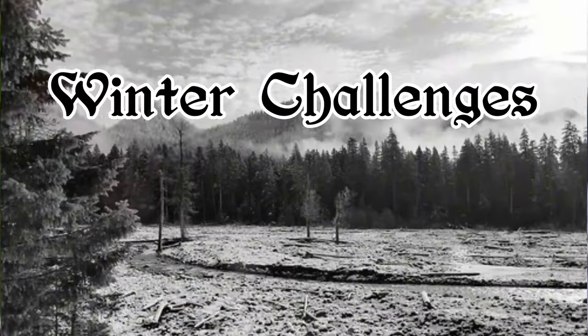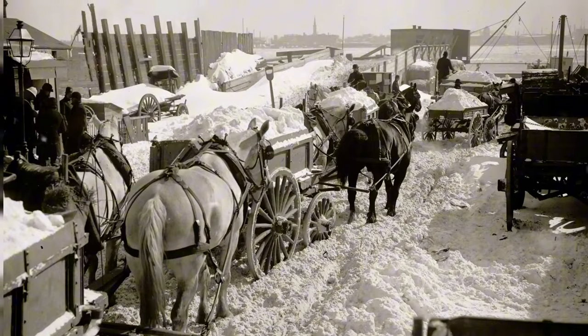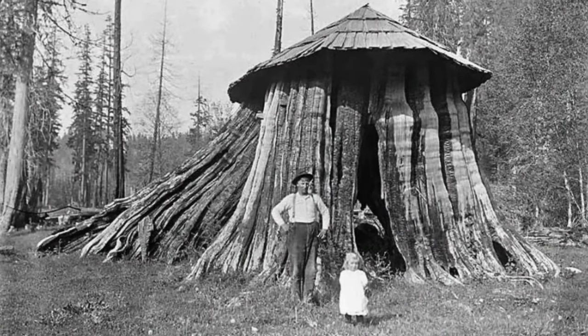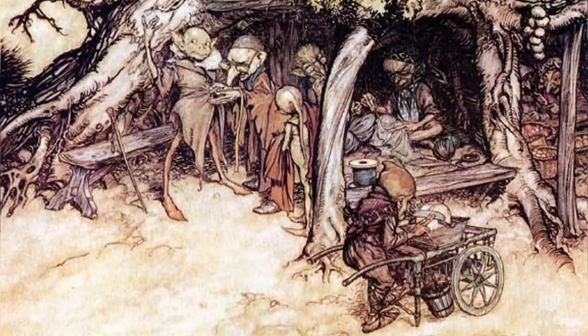Winter posed the greatest challenge. The North Pacific experienced severe weather with frigid temperatures and persistent snow. Despite their imperfections, stump houses hold a certain magic today, reminiscent of forest elves' creations.